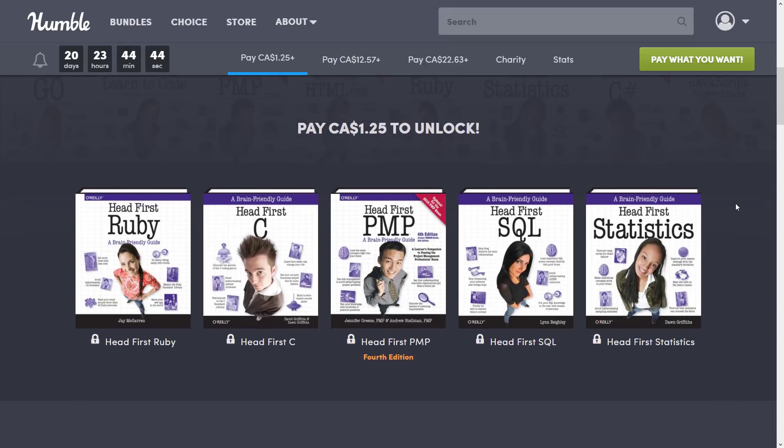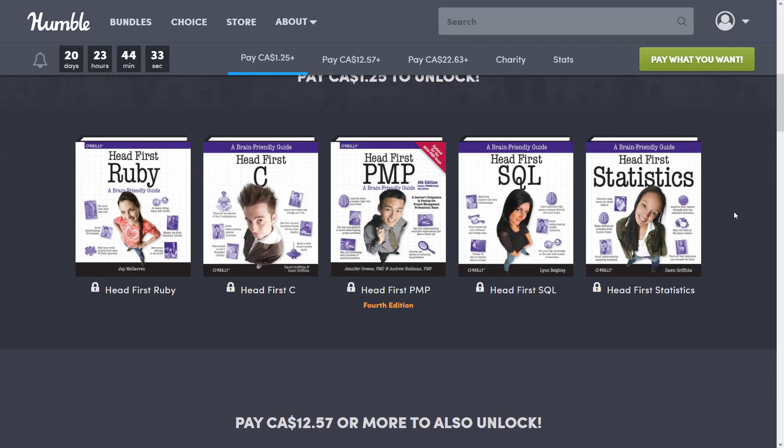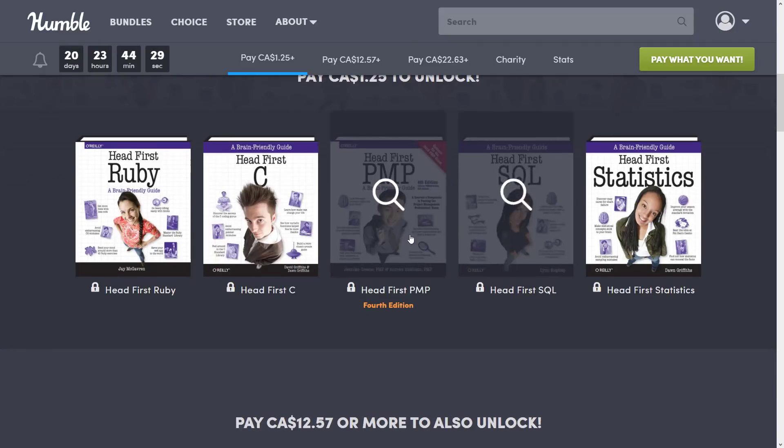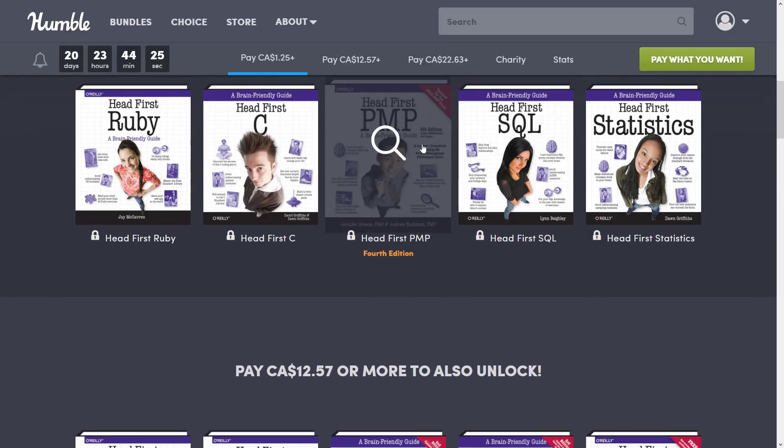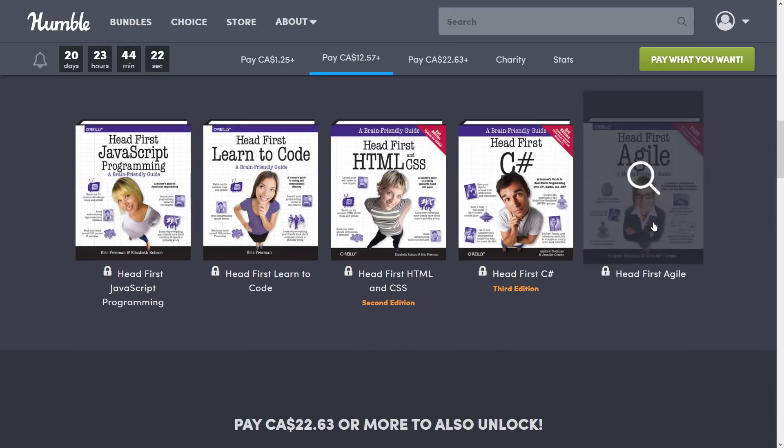All right, so let's go take a look at the first tier. The $1 tier, or the $1.25 Canadian tier — you get Head First Ruby, Head First C, Head First PMP, Head First SQL, and Head First Statistics. These are all basically 'getting started with X' books. So here you're seeing C and Ruby. PMP, by the way, is not PHP — it's Project Management, I believe.